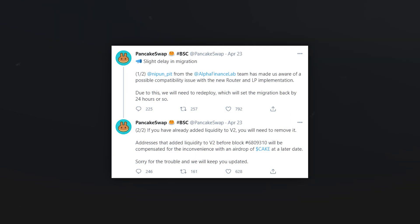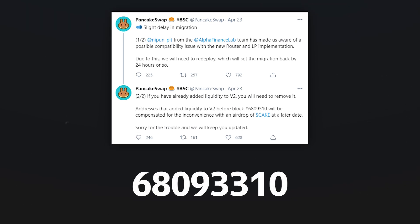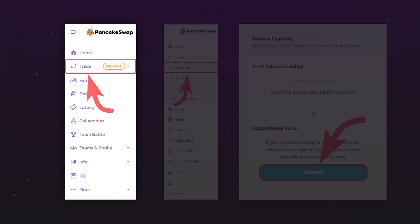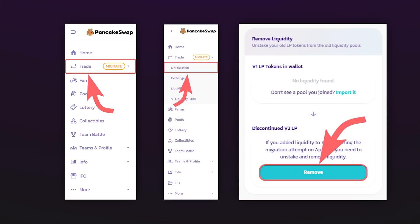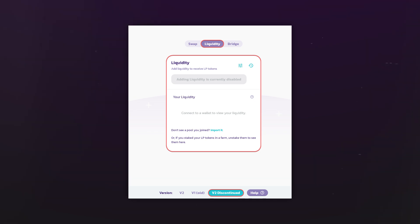Also, if you already migrated your liquidity on April 23rd, you may have added liquidity to the non-working version of the pool. All users who added liquidity to the non-working version before a specific block number will later receive an AirDrop of CAKE tokens as compensation. To check if your tokens are in the non-working pool and to return your liquidity, click on Trade in the menu, go to the LP migration page, scroll down to the remove liquidity block, and click Remove under the discontinued V2 LP heading. On the page that opens, take the tokens from the idle pool.